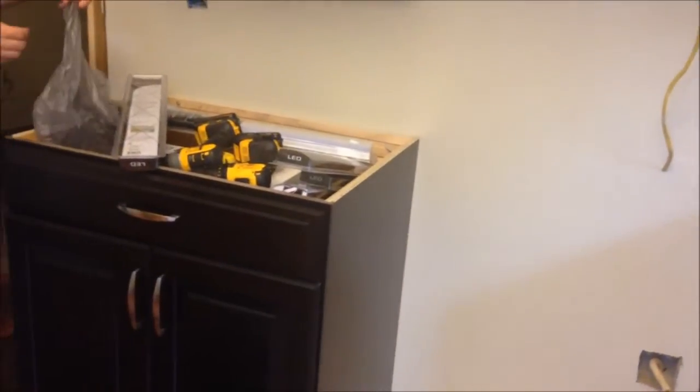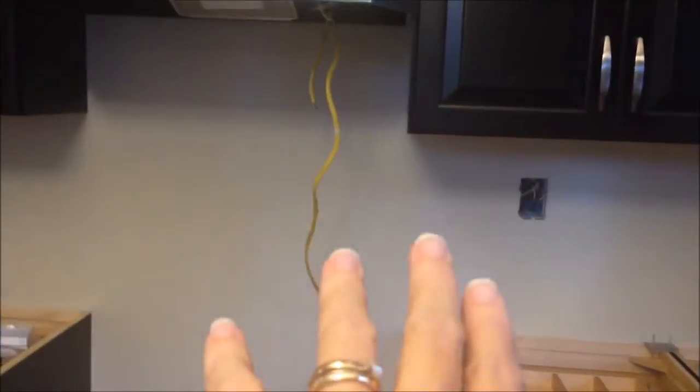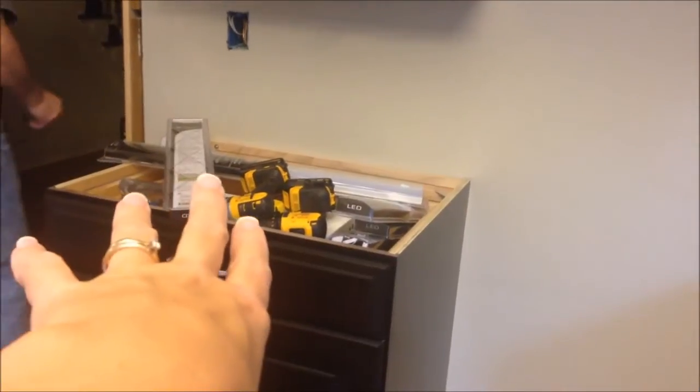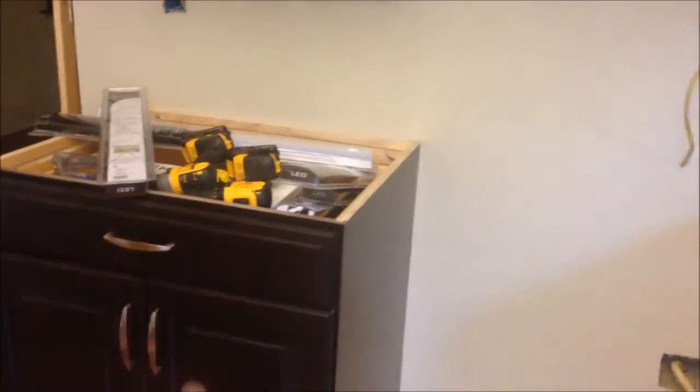Wednesday the electrician comes, so he'll deal with all the wiring. Kevin is going to open the boxes for the under-the-counter lighting, put them in place where he wants them, and then let the electrician do the rest.